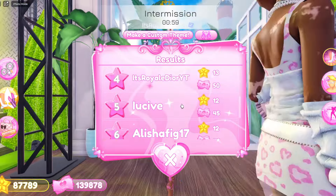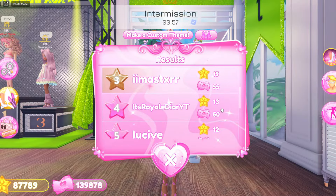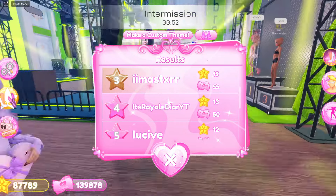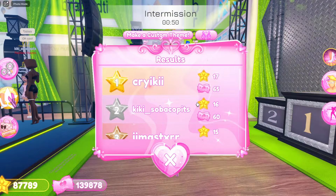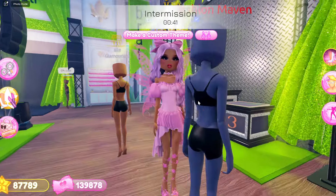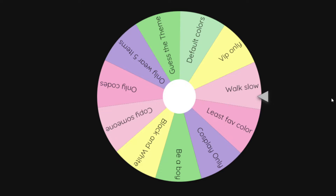We sadly did not place, but it's okay — we got 4th place, that's not bad! We were kind of close to getting the podium, so I'll take that. We were pretty close, so that's all that matters. Now we're gonna see what the next challenge is.